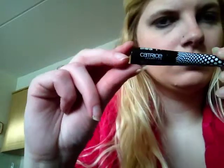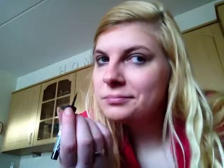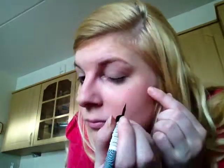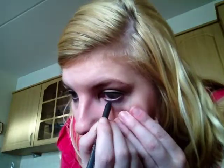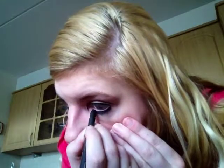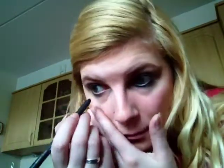Then it's time for the eyeliner. I use the eyeliner from the limited edition Dolls Collection of Catrice. This is a matte dip eyeliner. I also use the liquid metal gel eye pencil in the color Black Stage.